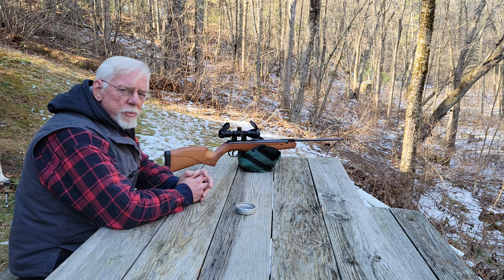It's got a threaded muzzle. This gun is quiet right out of the box, but with a threaded muzzle you can make it even more quiet if you'd like to. I don't see any need for that right out of the box — it's very backyard-friendly.